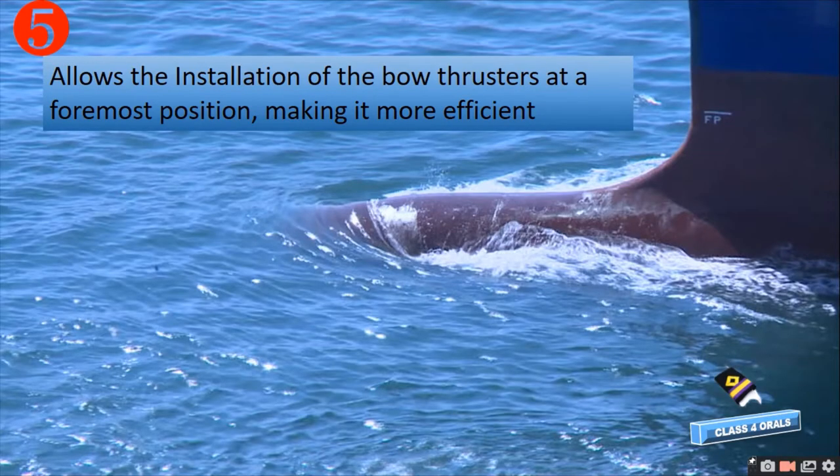Fifth, the bulbous bow allows the installation of both thrusters at the foremost position, thereby making it more efficient.